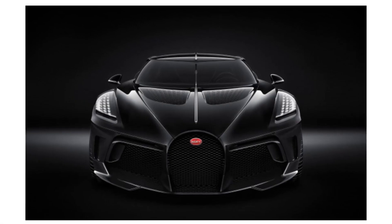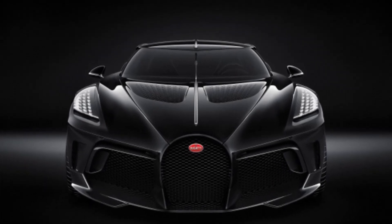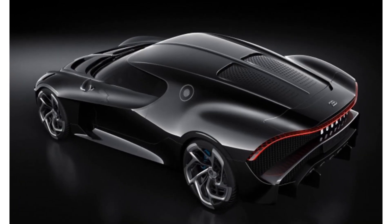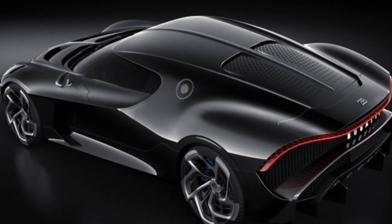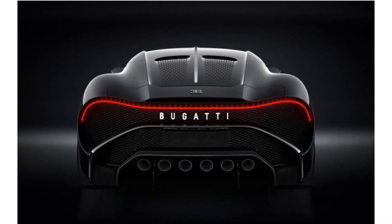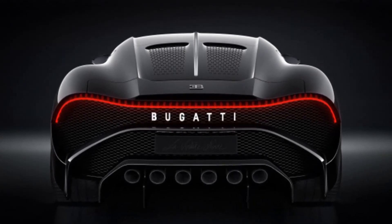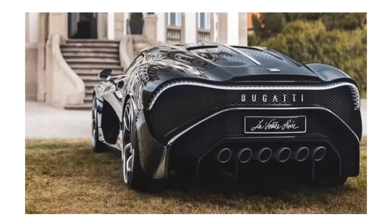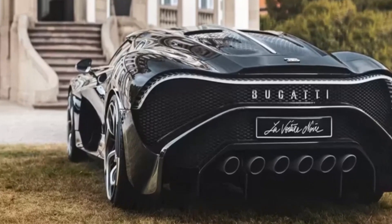Bugatti La Voiture Noire. The Noire, which costs $19 million, combines extreme engineering, passion, and the best in design to carry on the Bugatti brand's immense reputation. The world first saw the phenomenal Bugatti La Voiture Noire at the 2019 Geneva Motor Show. When Bugatti releases a new supercar, such as the Veyron, Chiron, or Divo, it appears that the pinnacle of their innovation has been reached, but the company always proves that they still have a lot more to give, as they have done with the Bugatti La Voiture Noire.